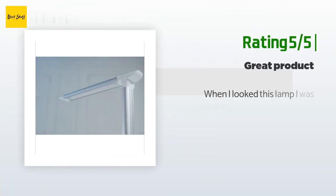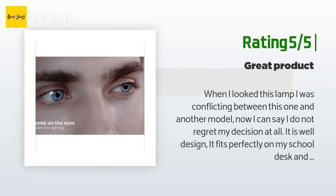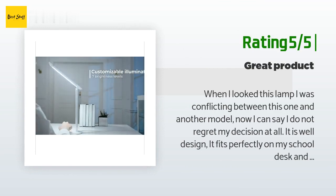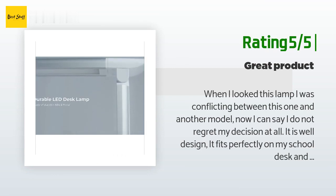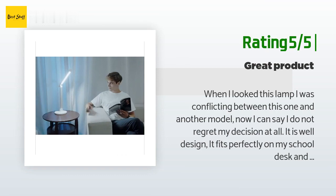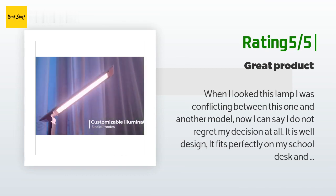Another happy customer said: 'When I looked at this lamp, I was conflicting between this one and another model. Now I can say I do not regret my decision at all. It is well designed, it fits perfectly on my school desk, and most of all, the different color light feature is amazing. Sometimes I study until one and two in the morning.'